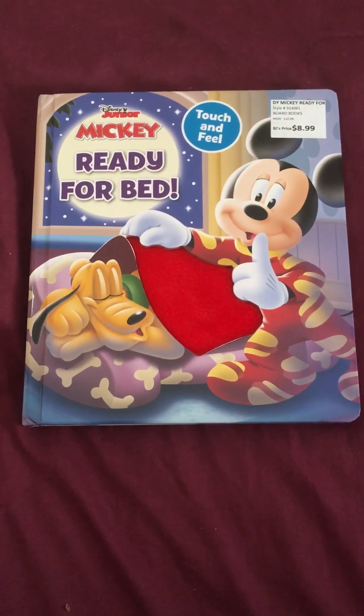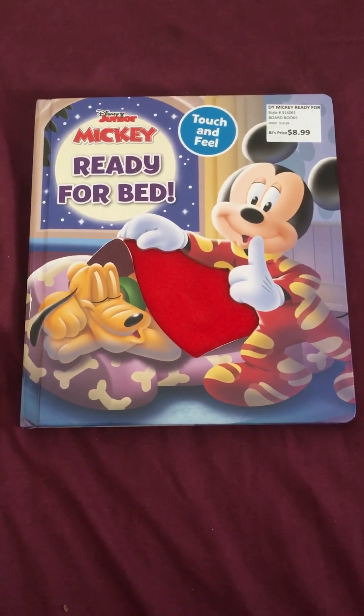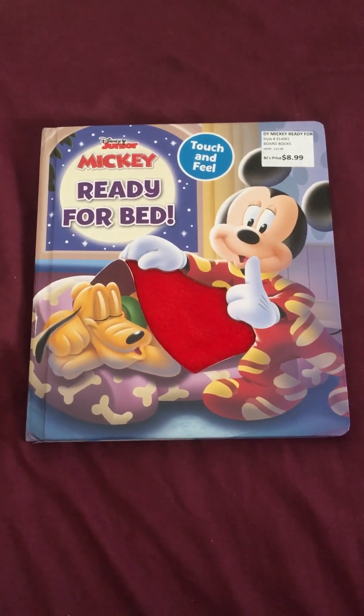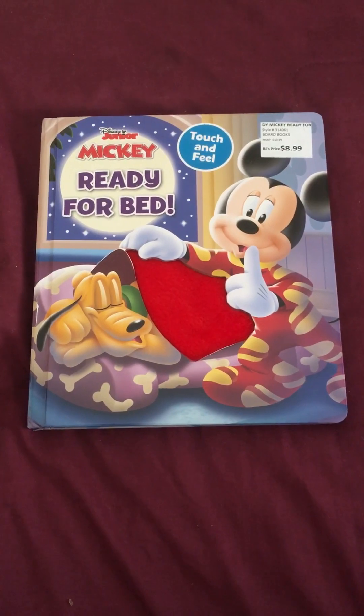Hello, welcome back. Today we're going to read a Disney Junior Mickey book. Ready for bed.